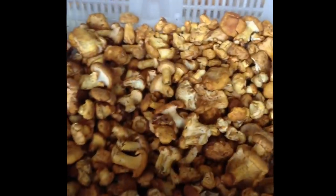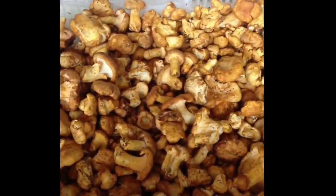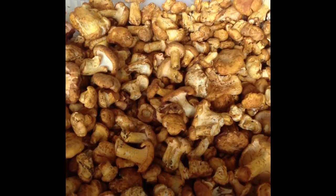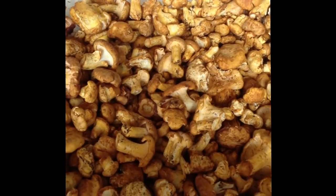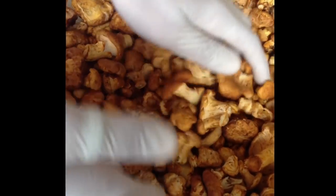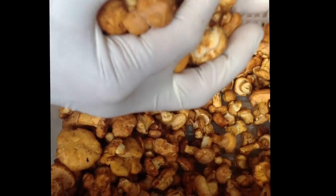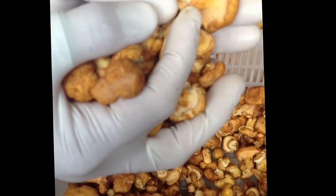Moving on, we have the very beginning of our domestic chanterelle season. You could almost think of them as having terroir, as different subspecies of chanterelles in different areas produce slightly different characteristics. As you can see, these are a much darker chanterelle. They are also in the beginning stages, so they have almost a mock gill as opposed to a true gill.